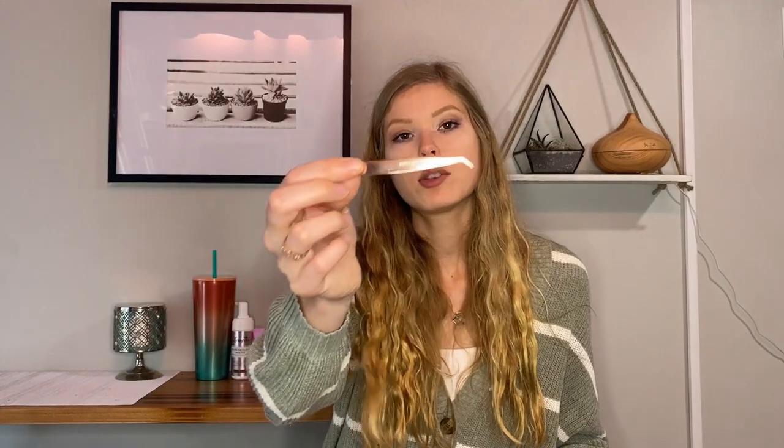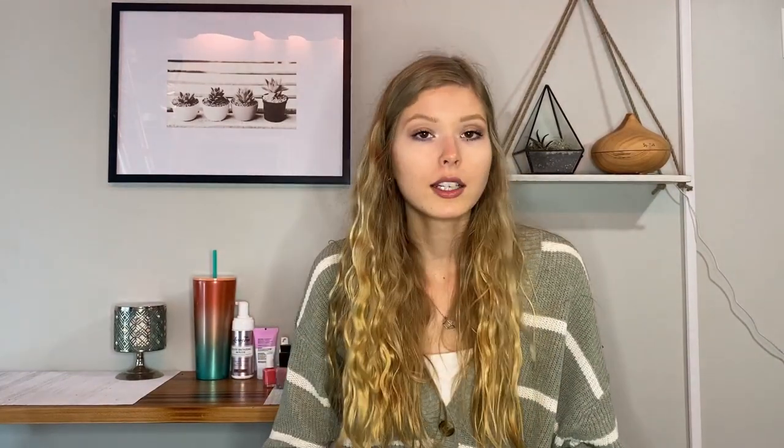Next, this product I absolutely adore — it's the Tweezerman eyelash applicators for putting on fake eyelashes. If you're like me and struggle to put fake lashes on, these are for you. I struggled so hard until I found these and they saved my life. I don't always wear fake eyelashes, but when I do, these are my go-to.